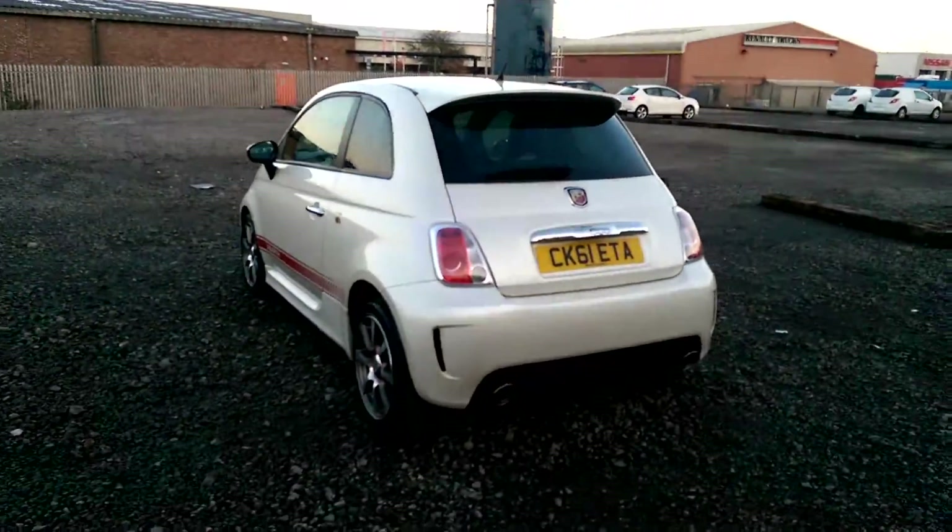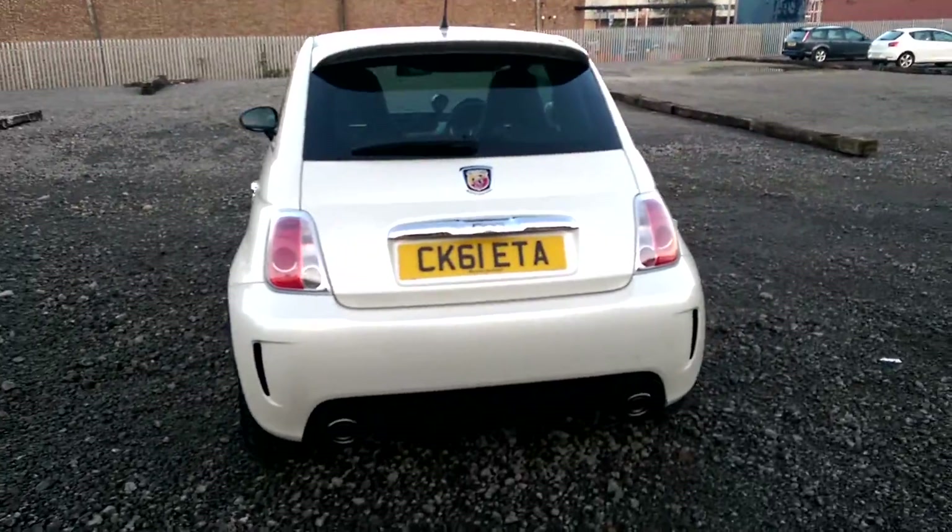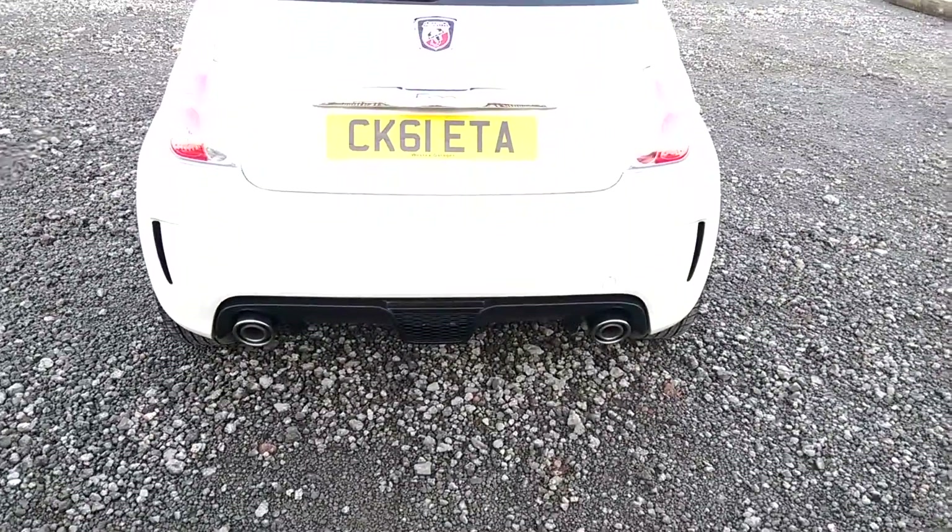Heading round to the back now. You can see we've got the chrome strip under the handle and the bodywork with the twin exhausts.